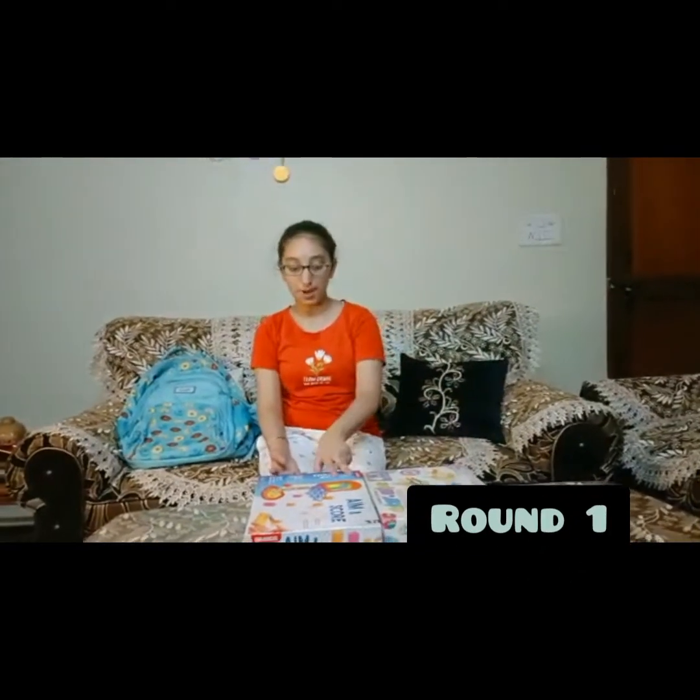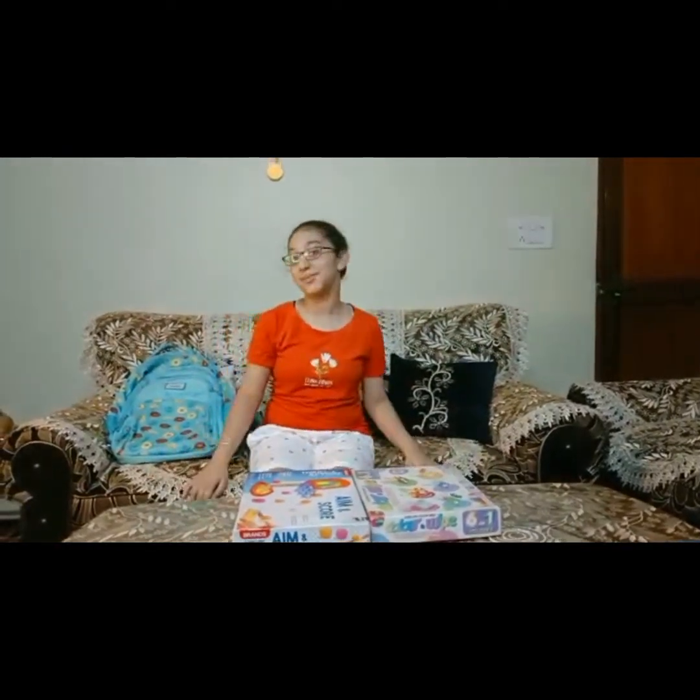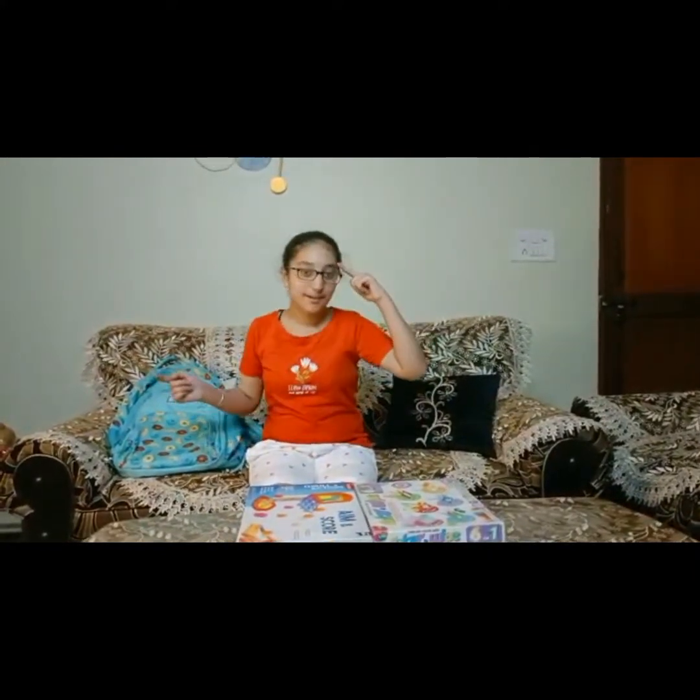So without wasting any time, let's just move on to the challenge and bring the boxes for round one. This is round one and I have two boxes in front of me. Any one of the boxes is going to have school supplies and the other box is going to be empty, which is really sad. So I need to use my mind wisely.